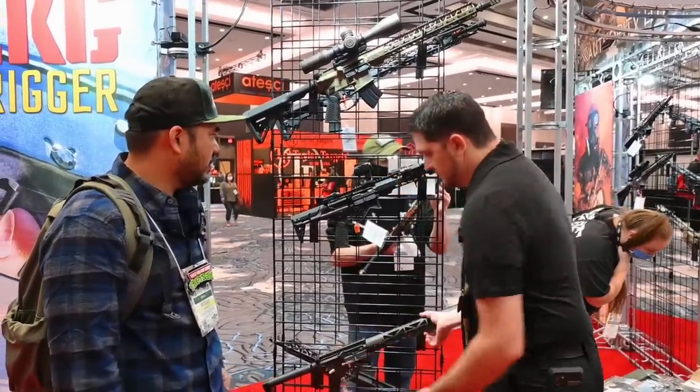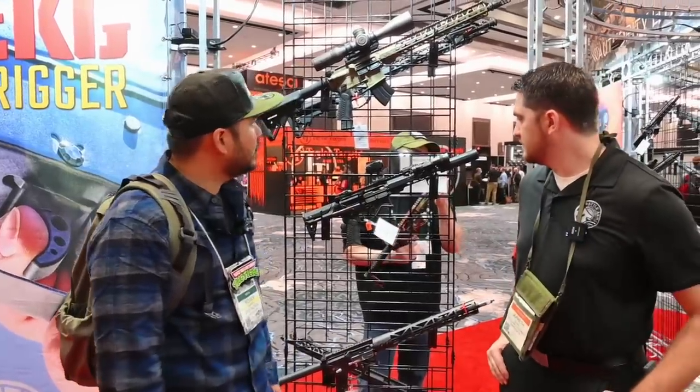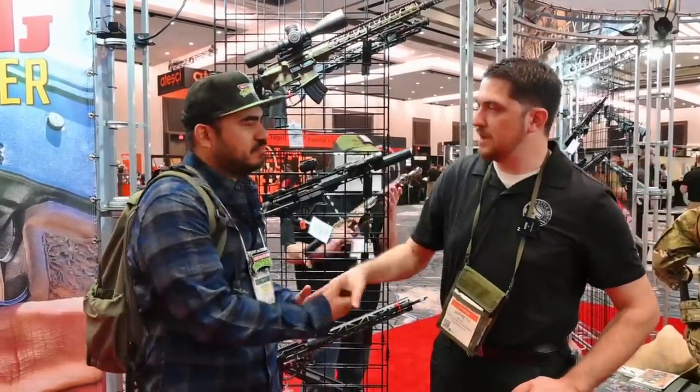A bunch of cool stuff coming out — I'll definitely pick one of these up sooner than later. Guys, definitely check out Battle Arms. They're here locally in Vegas, we work with them on several videos. Appreciate your support, Jay — thank you for taking the time.